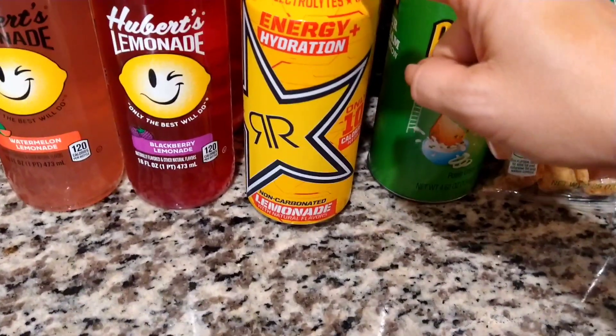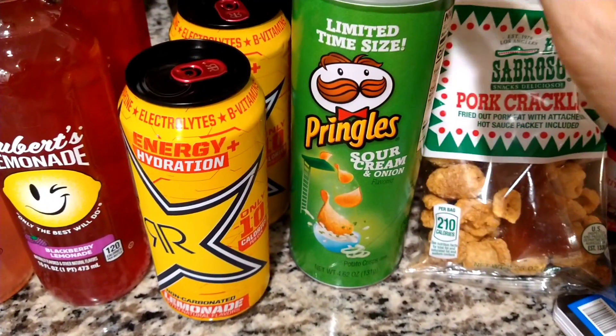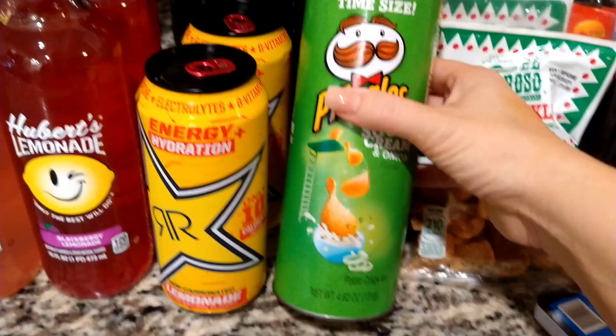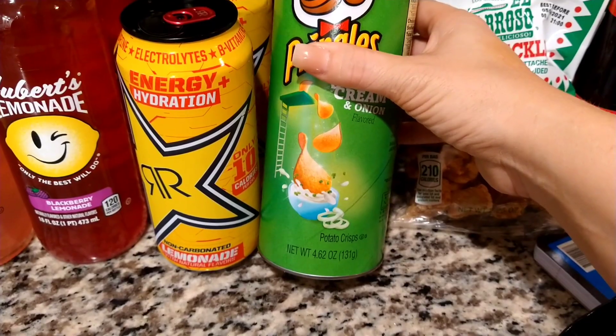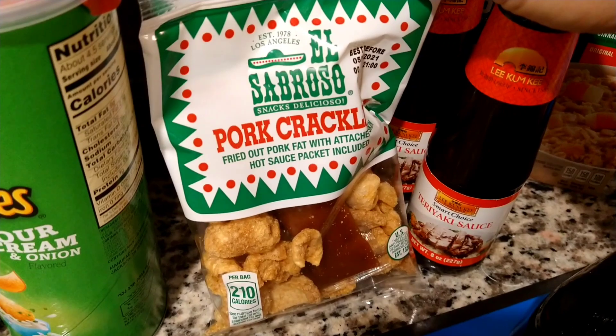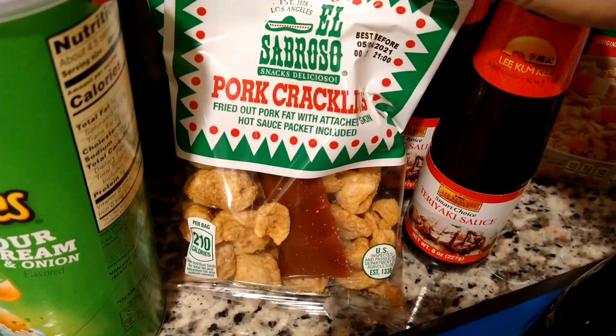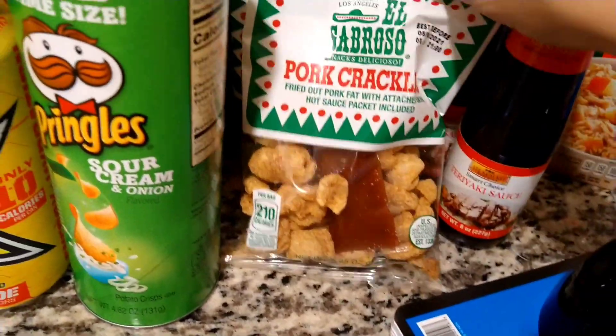I also picked up two Rockstar lemonades — my husband likes these as well. They're usually about $1.49 at the 99 cent store. Then Jeremiah picked out some sour cream and onion Pringles — this is a 4.62 ounce container.